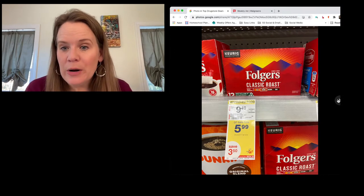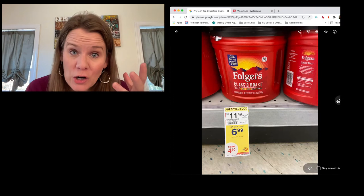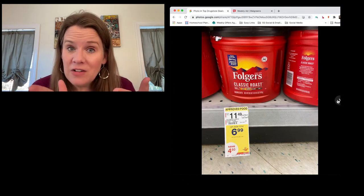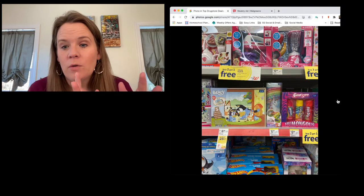Coffee: there's still a one-dollar Folgers printable. Folgers K-Cups are $5.99 and the large 30-ounce Folgers container is $6.99. Use the one-dollar coupon and pay $5.99 for the big canister or $4.99 for the K-Cups if you love Folgers.